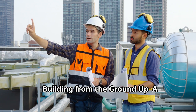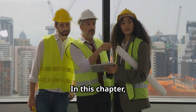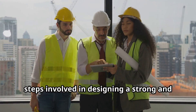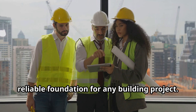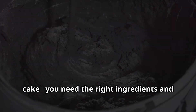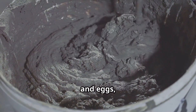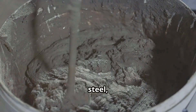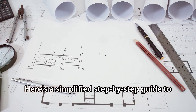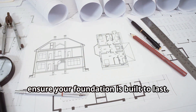Building from the ground up: a step-by-step guide to foundation design. In this chapter, we will walk you through the essential steps involved in designing a strong and reliable foundation for any building project. Designing a foundation is like baking a cake — you need the right ingredients and a good recipe. Just as a cake needs flour, sugar, and eggs, a foundation requires concrete, steel, and precise engineering. Here's a simplified step-by-step guide to help you understand the process and ensure your foundation is built to last.